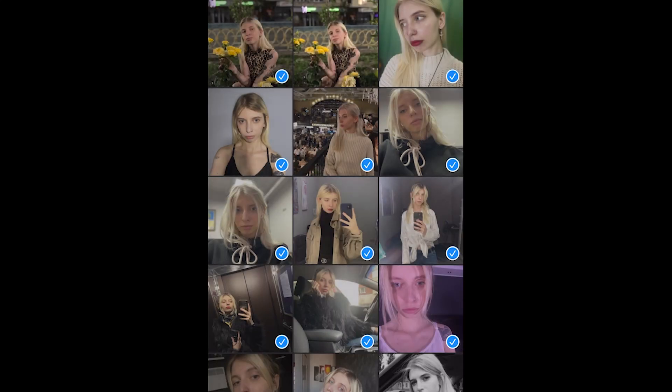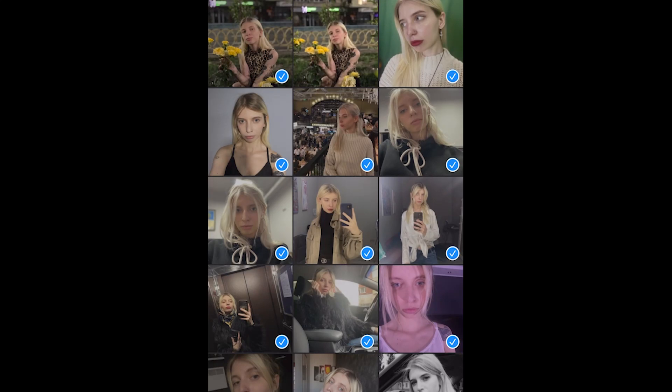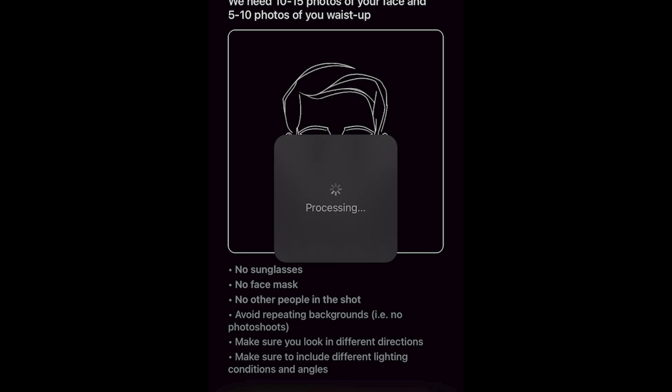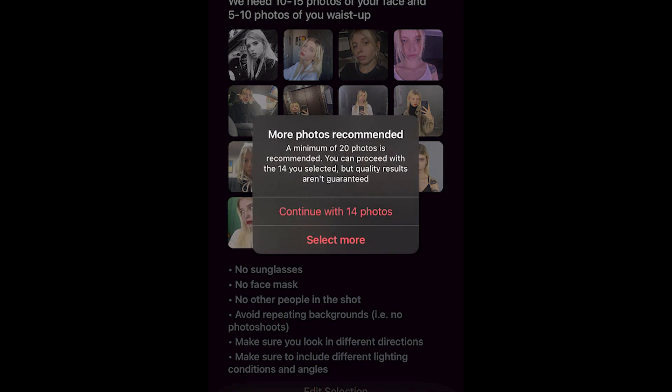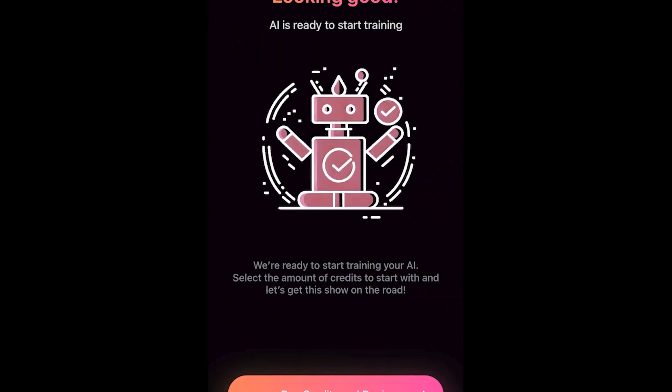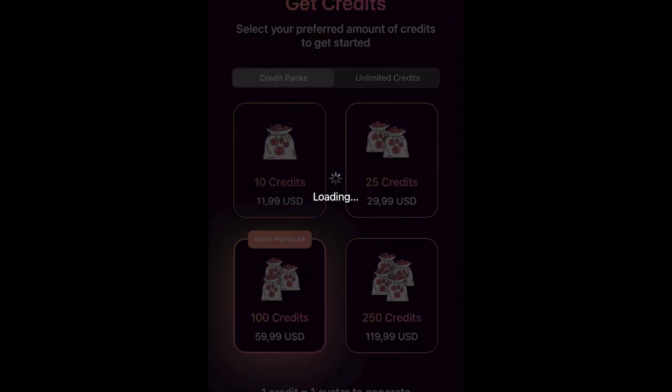AI Avatar is a product of single developer Max, who created it from scratch and is not backed by any large corporations or venture capitalists. The app charges a fee to cover the cost of running the sophisticated AI models that make it possible. However, Apple handles returns directly, and the app is only for adults — using photos of children is strictly prohibited by the acceptable use policy. Overall, if you're looking for a fun and easy way to create unique avatars, AI Avatar is the perfect app for you.